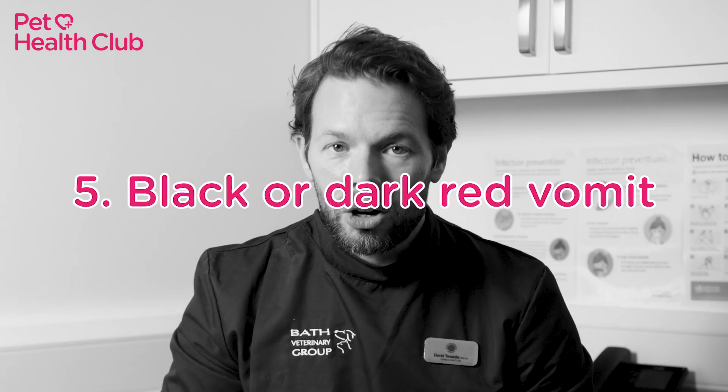Number five: black or dark red vomit. Black vomit or dark red vomit resembling coffee granules could indicate a stomach ulcer or an undigested toxin. This is also potentially serious.